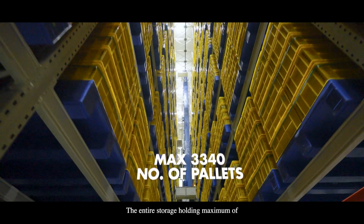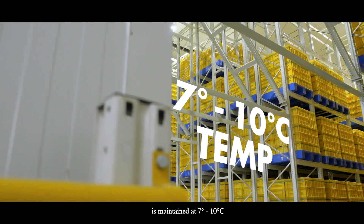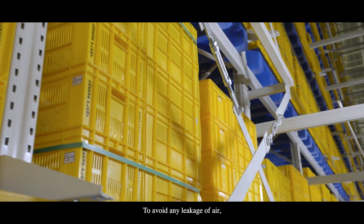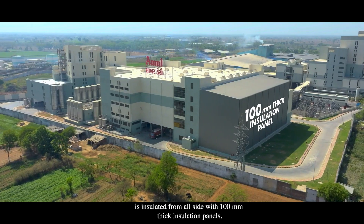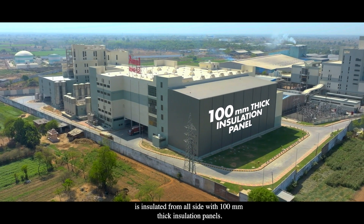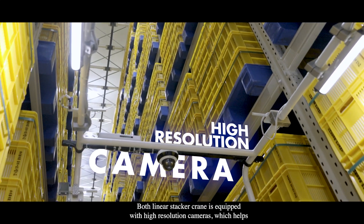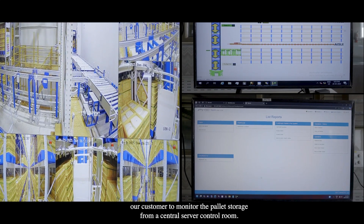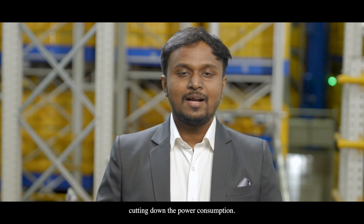The entire storage, holding a maximum of 3,340 pallets, is maintained at 7 to 10 degrees Celsius to preserve the longevity of the cheese blocks. To avoid any air leakage, the entire rack-clad warehouse of 23 meters high is insulated on all sides with 100 mm thick insulation panels. Both linear stacker cranes are equipped with high-resolution cameras, allowing the customer to monitor pallet storage from a central server control room, enabling energy-efficient operations and reducing power consumption.